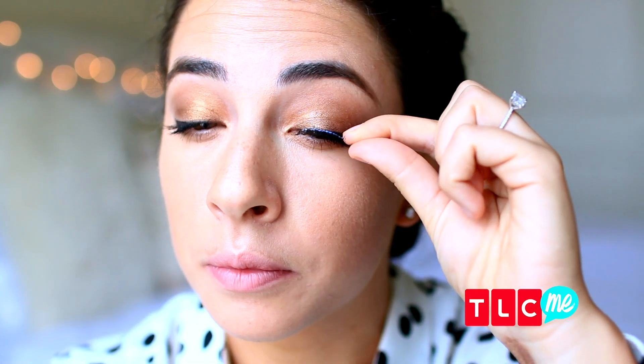The second way to take your look from day to night is applying false eyelashes. Now I know it can be a little scary — I have a whole separate video on how to do it. This will instantly make your look more dramatic and fun for nighttime.